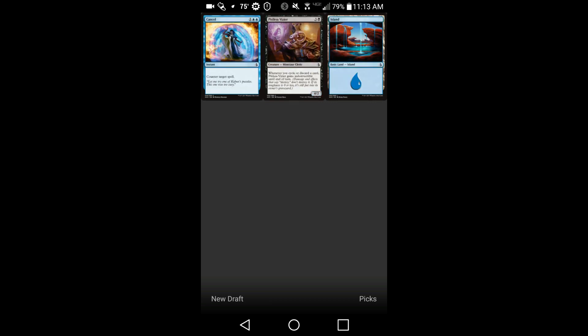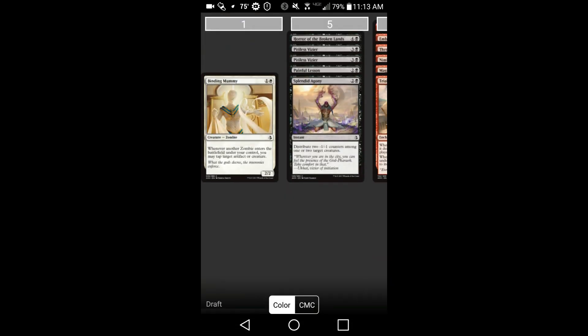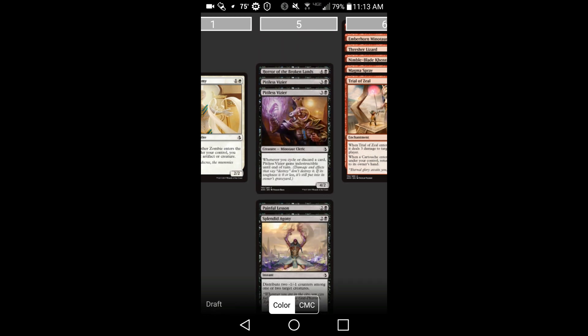It's an app available on Android and iPhone. I'm doing mine on an Android phone, which you can probably tell if you know a lot about phones.